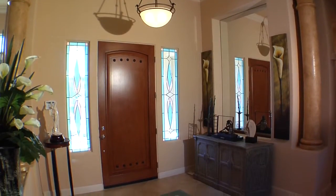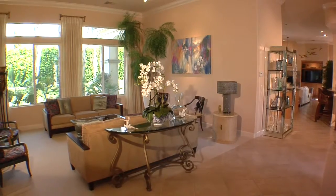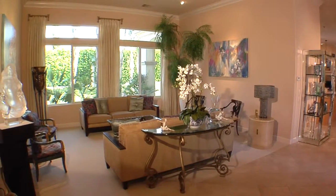As you step inside, the gorgeous formal living room beckons with ceramic tile floors throughout, recessed lighting, and wonderful backyard views.